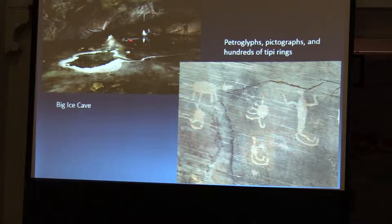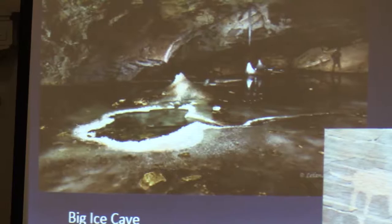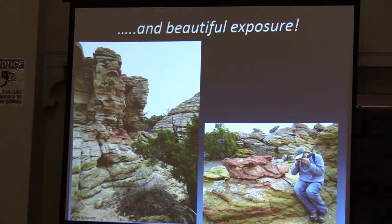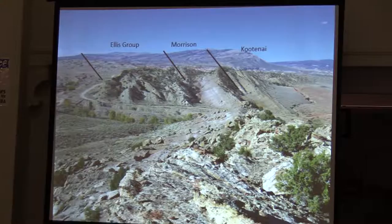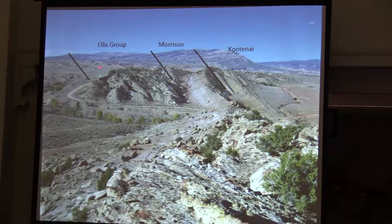There are a lot of caves in the Pryors, including a big ice cave on the East Pryor Block. Native Americans have occupied the area for some 10,000 years — petroglyphs, pictographs, hundreds of teepee rings and artifact sites. And there are beautiful exposures, so if you're a geologist it's a fabulous place to look at rocks. This is the Grable Sandstone on the southwest side, a beautiful canyon full of cross-bedded sandstones in red and yellow and white.